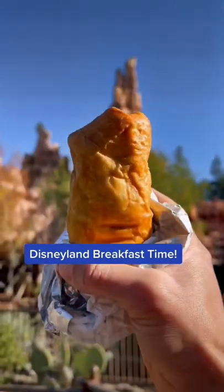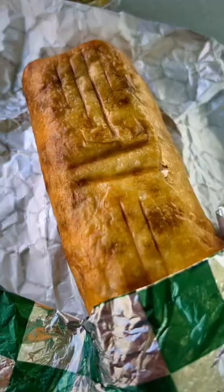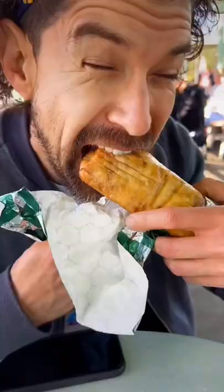You gotta try these two incredible Disneyland chimichangas. The Ship to Shore Marketplace across from Big Thunder Mountain serves a mouth-watering breakfast chimichanga with gooey cheese, eggs, and bacon. There's also an impressive savory plant-based one filled with seasoned veggies including cauliflower.